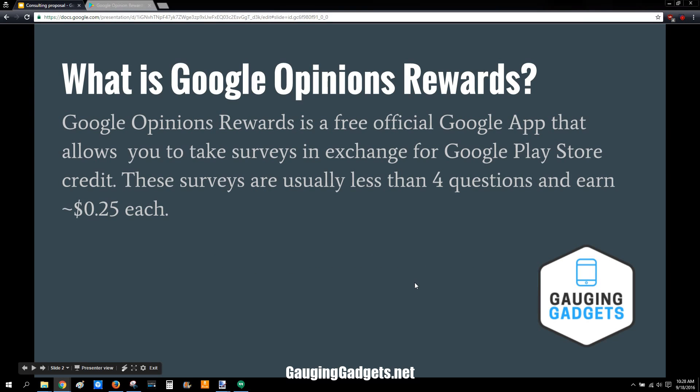What is Google Opinion Rewards? Google Opinion Rewards is an official Google application that is offered in the Google Play Store and allows you to do surveys that are around 4 questions long and they usually yield about 25 cents each once you complete the survey.